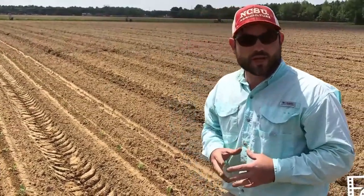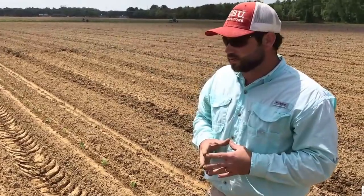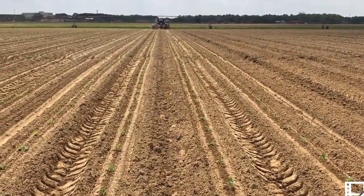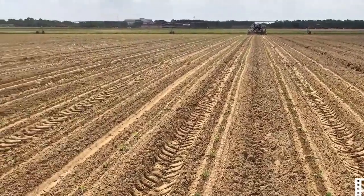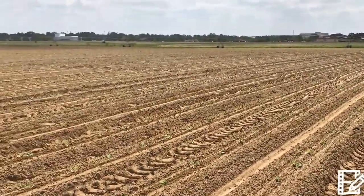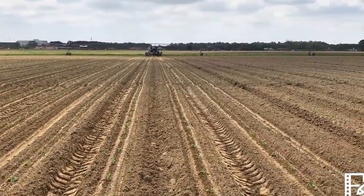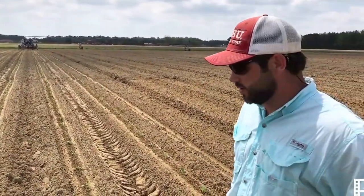We are transplanting four rows at a time, so it will take us probably about two hours to transplant about an acre. We're moving at a speed of about one and a half miles an hour, so to get a little bit done it takes nearly all day — but that's certainly what we do here in research.